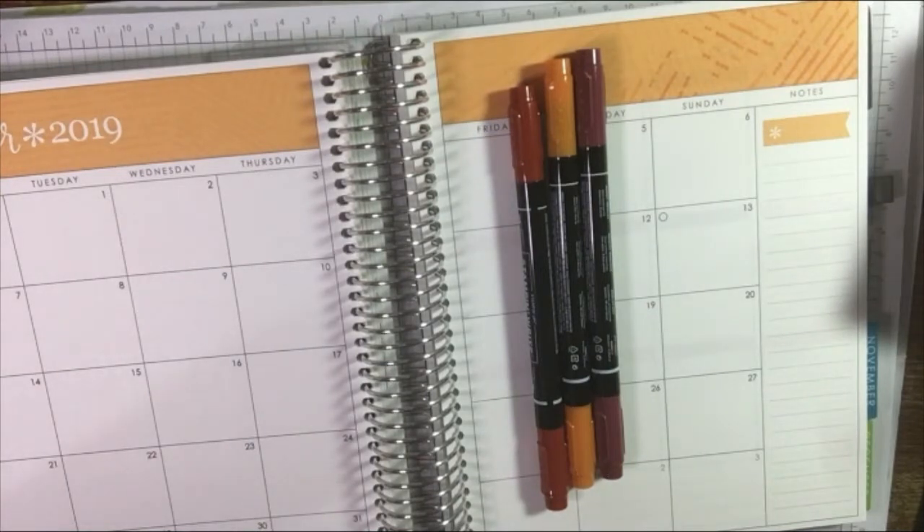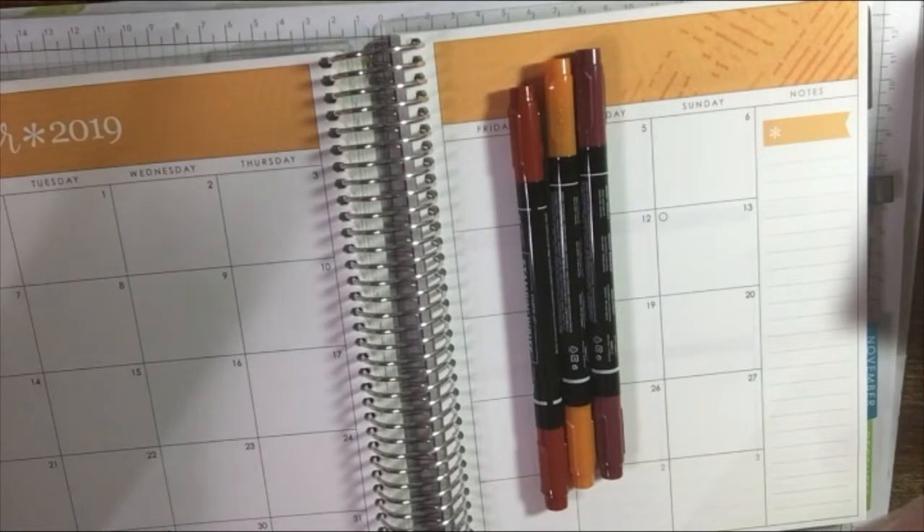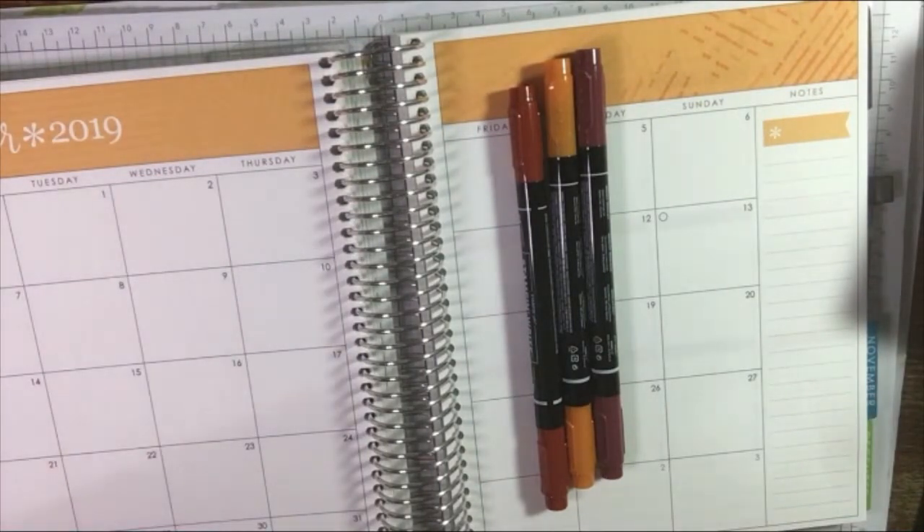I'm totally a stationery addict. This is a completely different video — it's not really a crafting one, it's just to share a little bit about me and my lack of organisation and my complete muddly mess. My desk gets into a muddly mess, my crafting stuff gets into a muddly mess, and sometimes my organisation of where I need to be and what I'm doing — everything gets into a muddly mess.